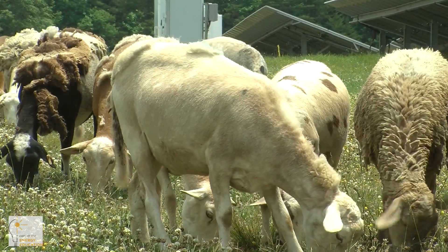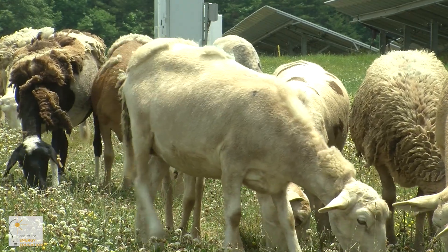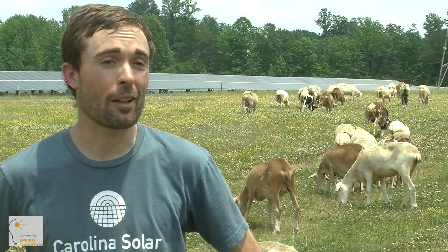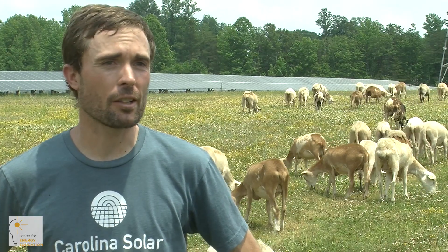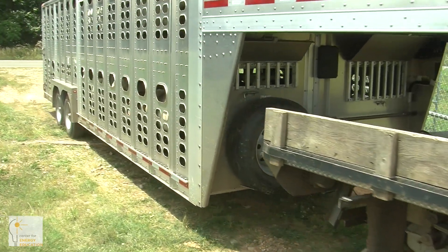Vegetation maintenance is a little different. There's always been a biological aspect that's hard to reconcile with solar technology, because biological systems grow a lot one year when it rains and less when it's hot and dry. So with the sheep, we have to be more adaptive. Our goal is to do what's called intensive grazing.